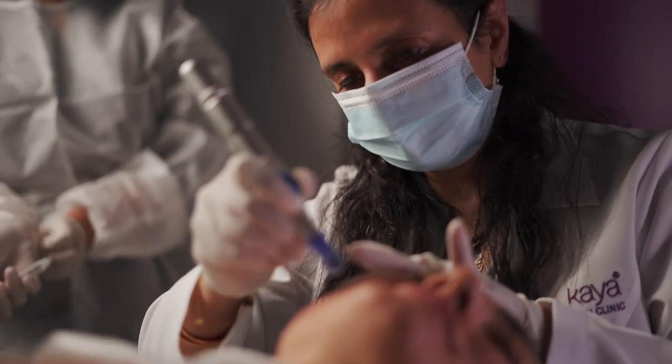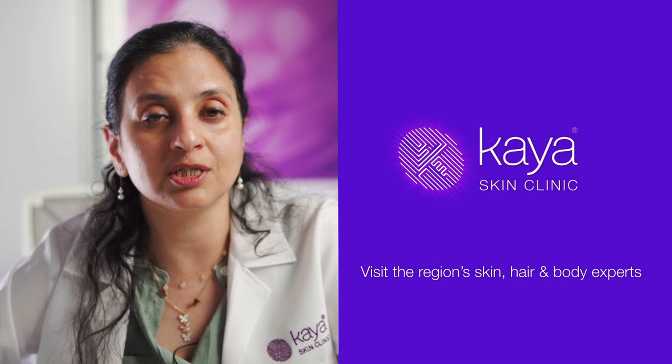After the treatment, one should start seeing a glowing skin in about two to three days' time. For optimum results, one requires about four sessions about two weeks apart.